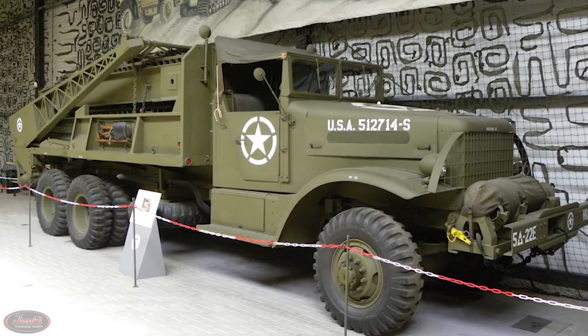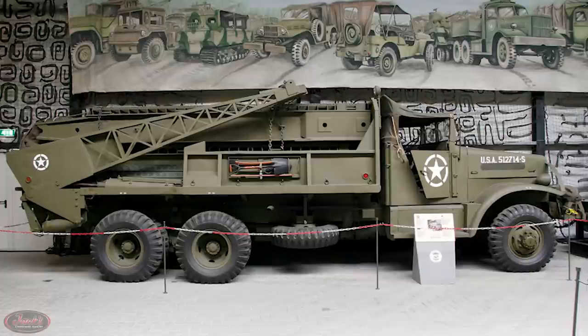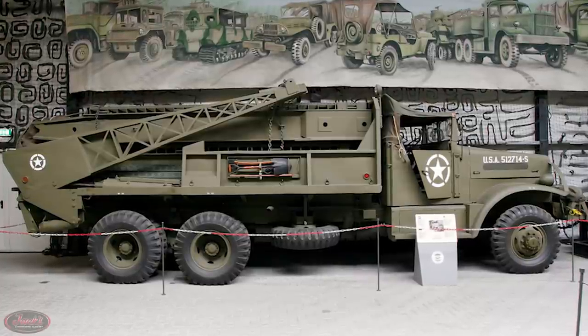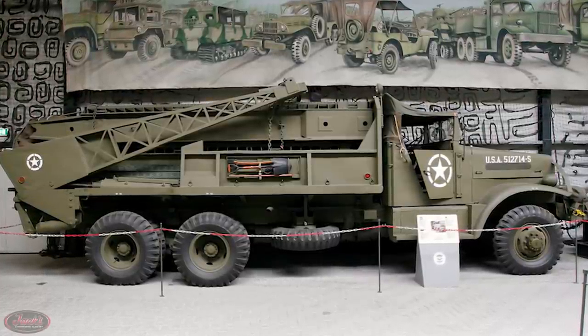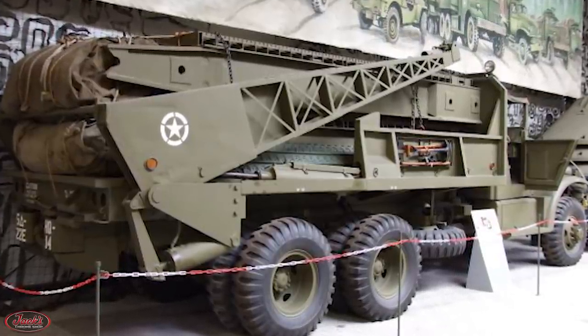In addition to Brockway's B666 build, White and Ward La France were also heavily involved in introducing these heavy tactical six-by-six all-terrain trucks, with White building the bulk of the big rigs by far.